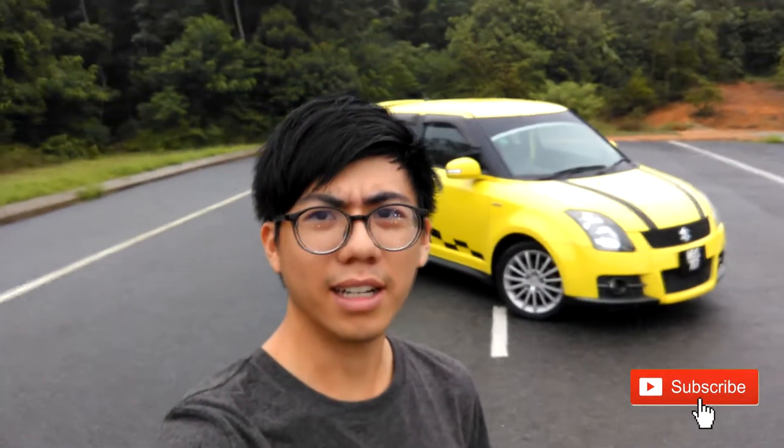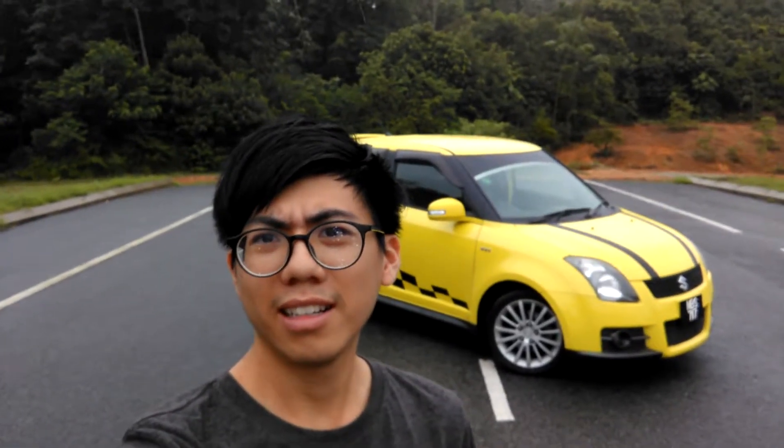What's up everyone, welcome to my channel again. Today we're going to review a Hot Hatch — it is a 2008 Suzuki Swift Sport. It is a legitimate Hot Hatch as it is driver-focused, performance-oriented, and not so practical.